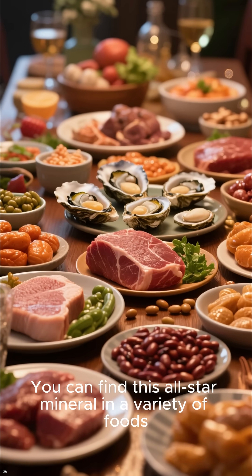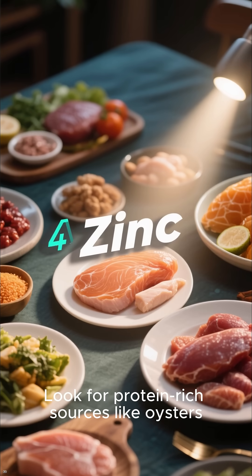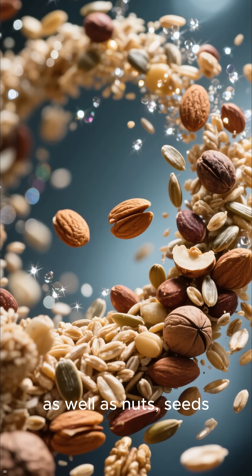You can find this all-star mineral in a variety of foods. Look for protein-rich sources like oysters, red meat, poultry, and beans, as well as nuts, seeds, and whole grains.